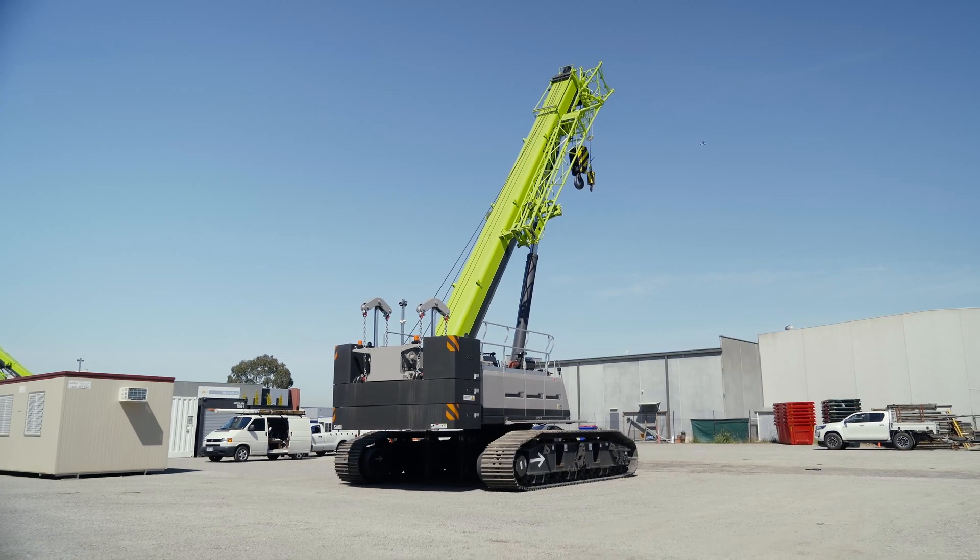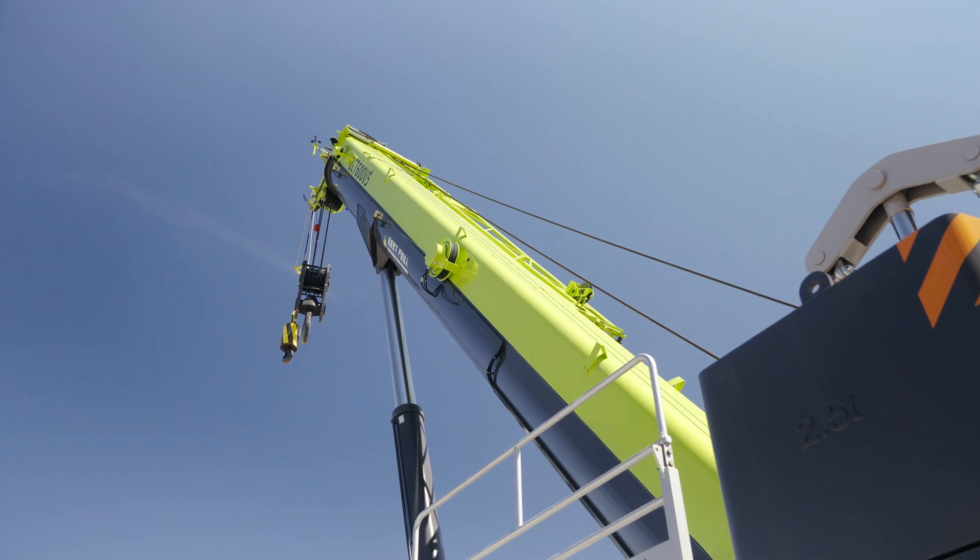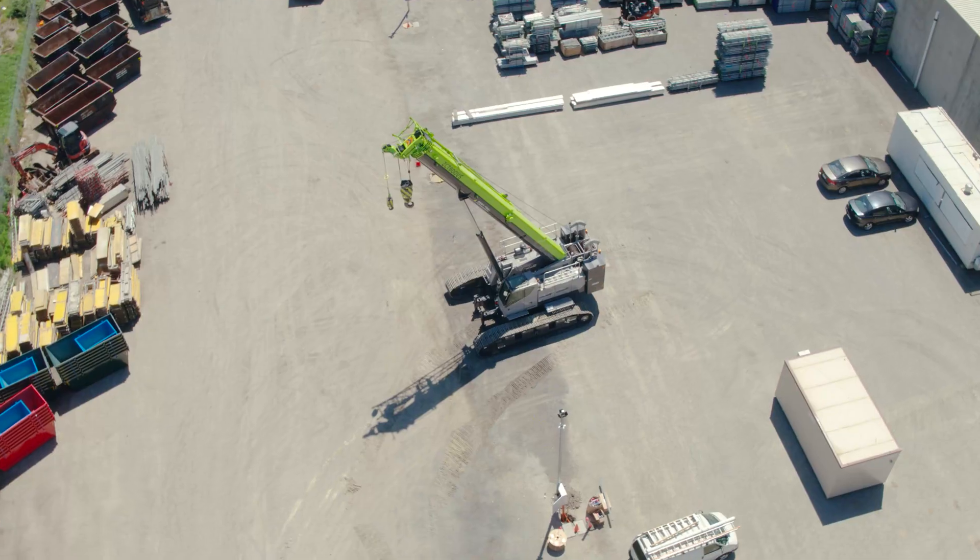It's reasonably economical on fuel. The motor doesn't use a lot of fuel, especially when it's not tracking. So all up, it's a good all-round crane.